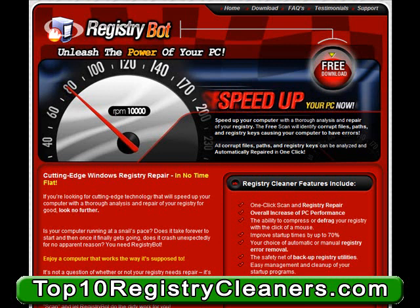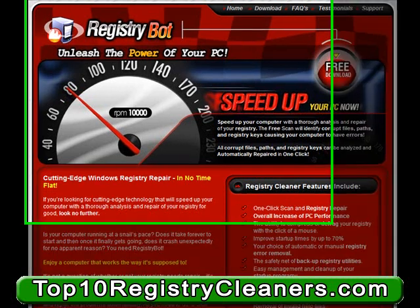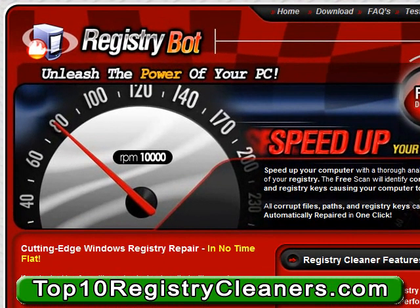RegistryBot is a complete cutting-edge technology that many PC users have used to clean their registry. So why should you use RegistryBot? There are a ton of reasons that have driven many PC users to use this great registry cleaner. The fact of the matter is RegistryBot lives up to all of its claims and will definitely meet the expectations of the average PC user.